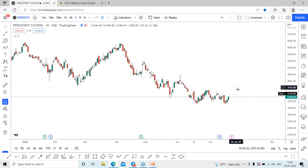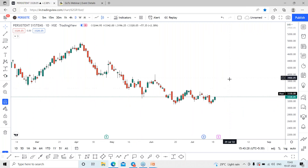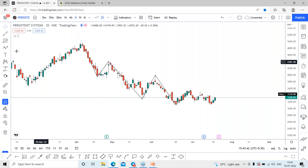Once again you can see the stock is looking for a reversal, which closed the past two days with a gain of 2.38%. The stock is completely in a downtrend, making lower highs and lower lows — lower high, then a low, then once again a lower high and a lower low.